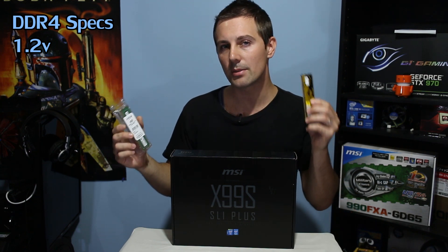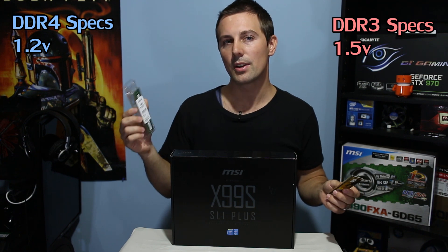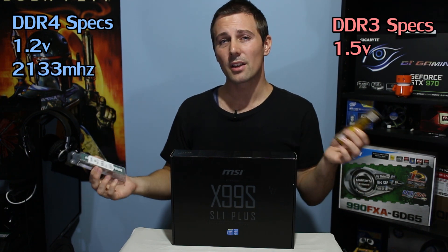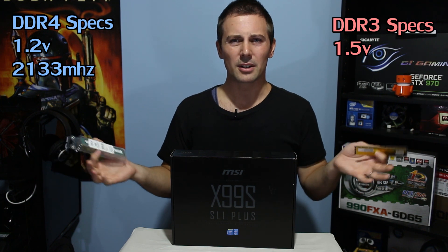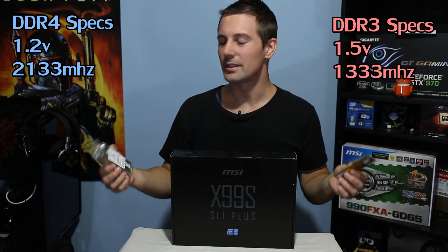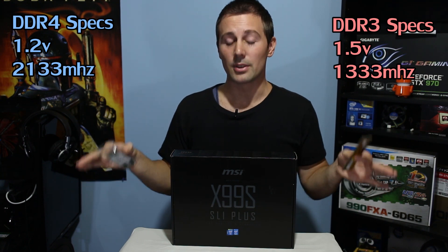DDR4 memory does have its benefits — it uses less power and it's also faster. DDR4 memory comes in with a base requirement of 1.2 volts, as opposed to DDR3 memory which needs 1.5 volts. Also, the base speeds are 2133 megahertz. When DDR3 was just released, I remember it having a base rate of around 1333 megahertz. So you're getting more speeds using less power, however it does have a premium at the moment.